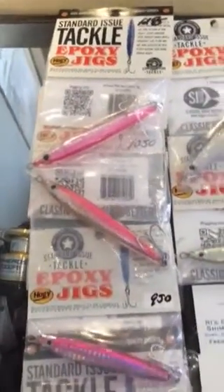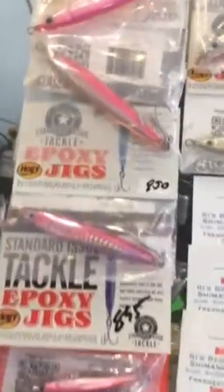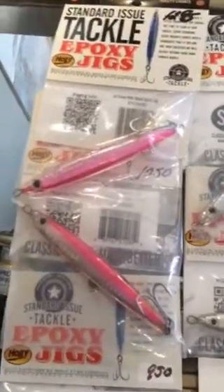Hi, Dave Hino, Ocean State Tackle. Wanted to talk to you about the huge selection of Hoagie Standard Issue Tackle epoxy jigs.